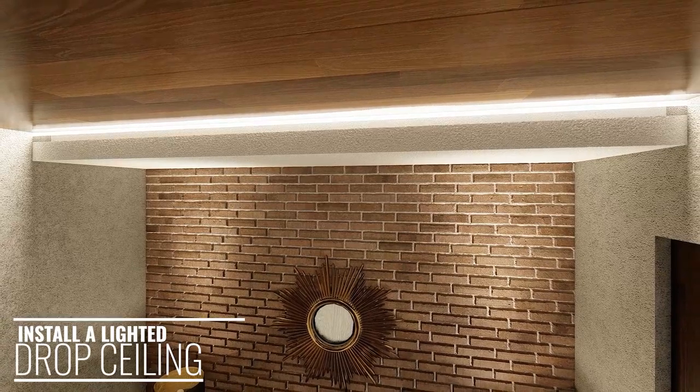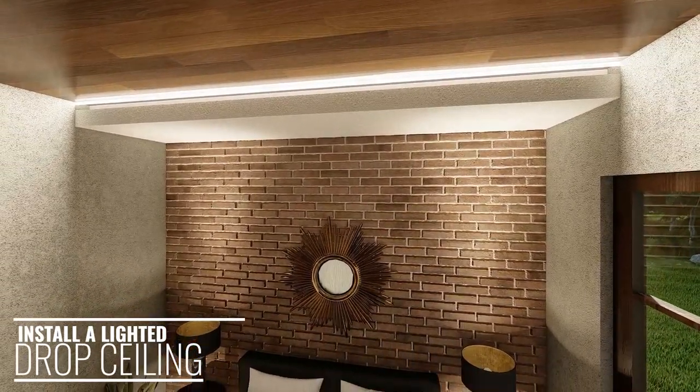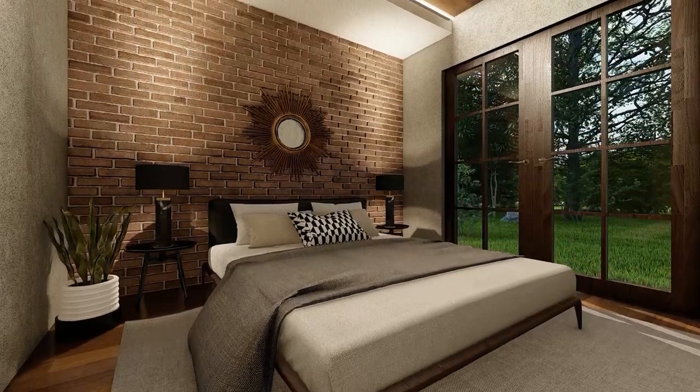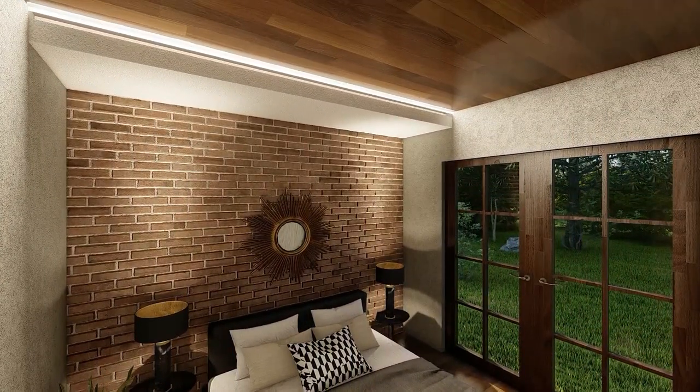A drop ceiling is a secondary ceiling attached to the main ceiling. Lighting a drop ceiling in a small bedroom can make the ceiling appear taller and add the illusion of space in an otherwise cramped and uncomfortable looking bedroom.